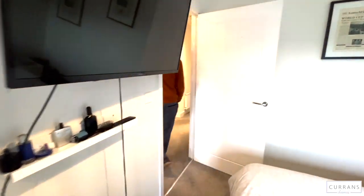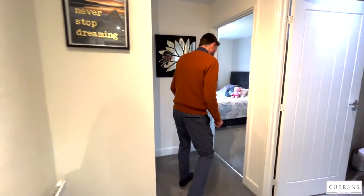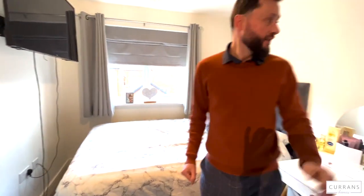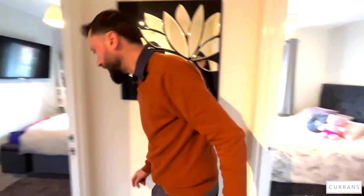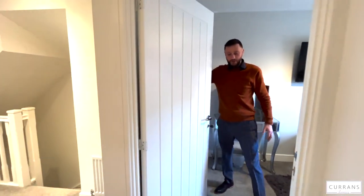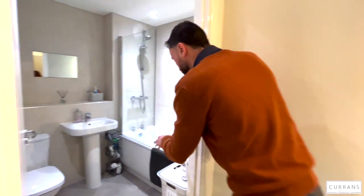That's bedroom two. We then have two further bedrooms to the rear: a double bedroom overlooking the rear garden with room for a wardrobe and bedside cabinets, and then another double bedroom — bedrooms two, three and four all on the first floor. This bedroom has a useful single built-in wardrobe on the right-hand side.